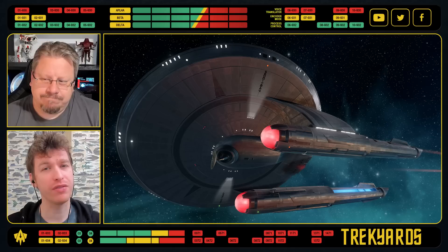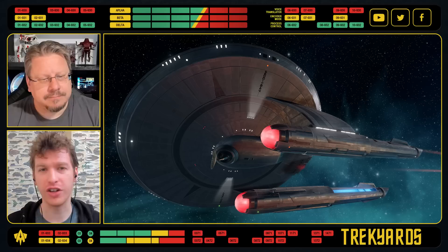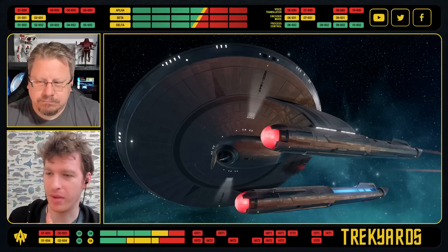This is a kitbash — a famous kitbash — because we never knew what the Farragut was. People assumed it was obviously a Constitution class; in fan films it's been used as a Connie for a long time. But here it is — not a Miranda. First view, we'll get to all those a bit later.